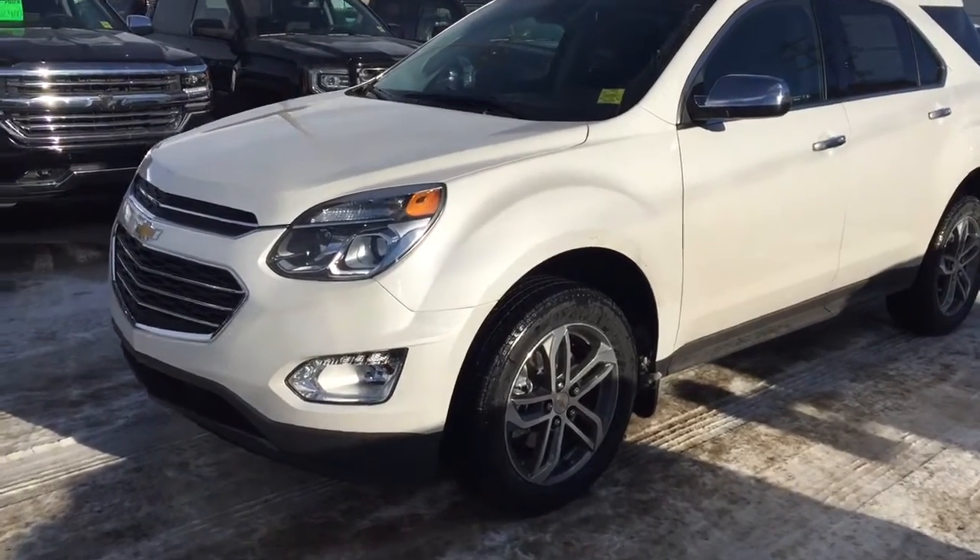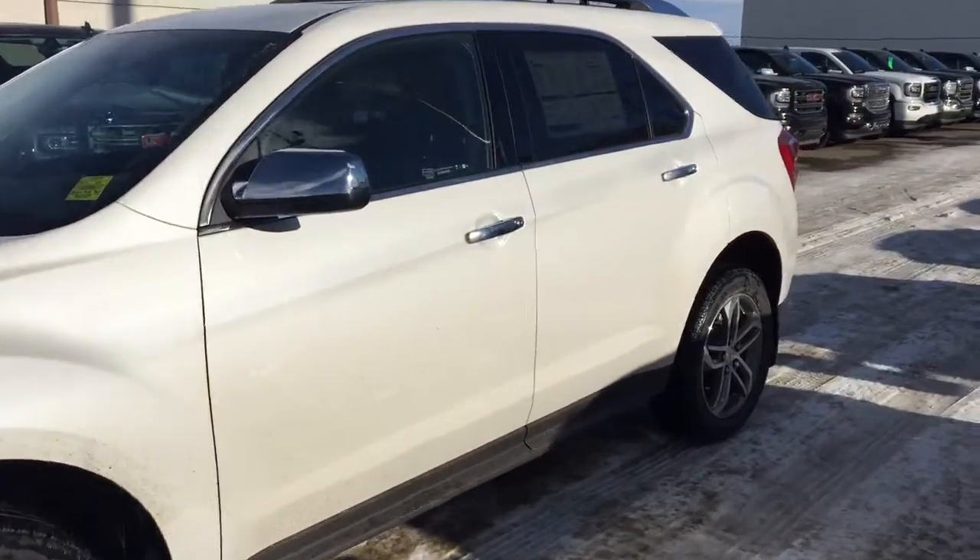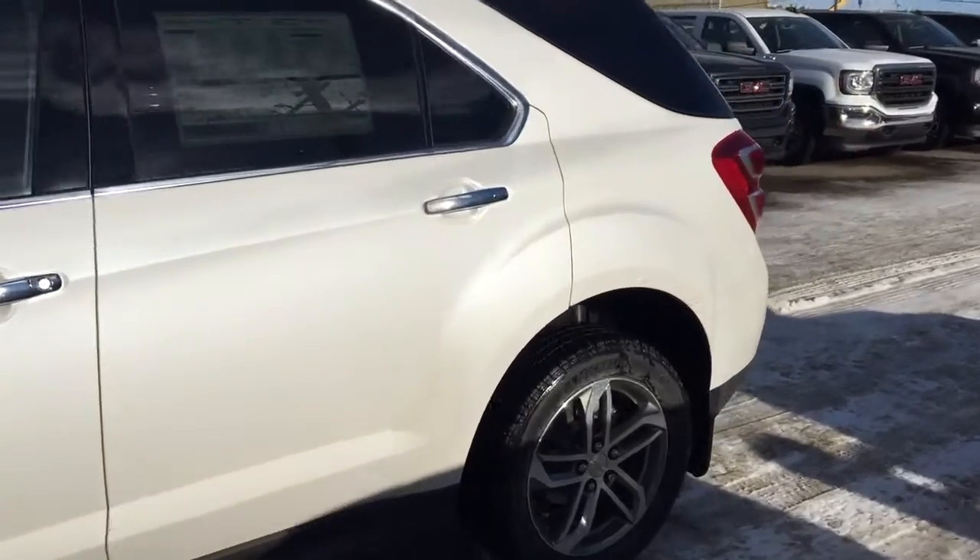Welcome to Davis Chevrolet. This is the 2017 Chevrolet Equinox Premier in the color Pearl.